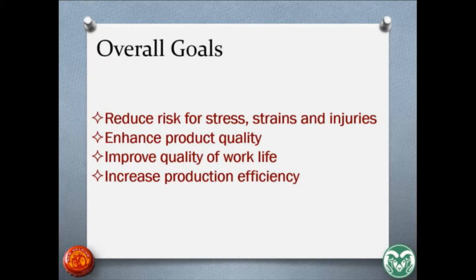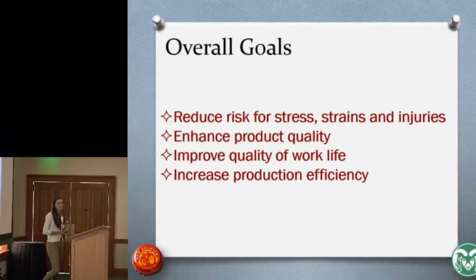Going into the assessment, we wanted to keep in mind the four major goals of ergonomics. The first is to reduce risk for stress, injuries, and workers — for this we focused mostly on lifting boxes and repetitive tasks. We also wanted to enhance product quality by reducing manual materials handling between the worker and the product, leaving less room for errors and damage. We wanted to improve quality of work life so workers feel comfortable and like an integral part of the team. And lastly, we wanted to increase production efficiency by removing unnecessary transportation of the product — the bottles of beer.